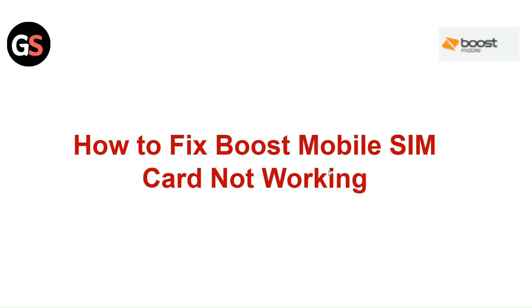Everyone, in today's video we will see how to fix Boost Mobile SIM card not working.